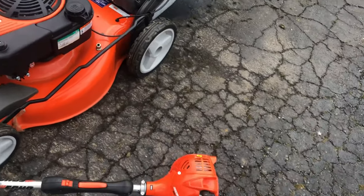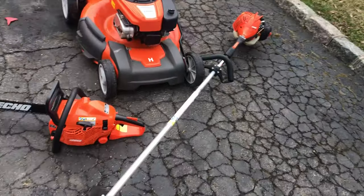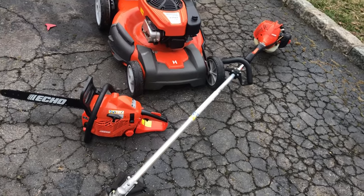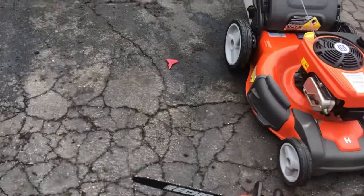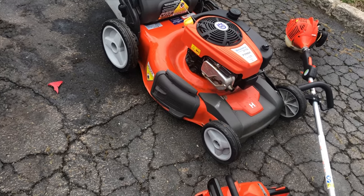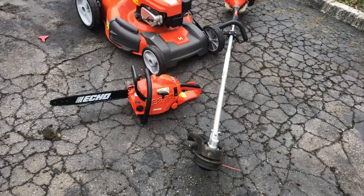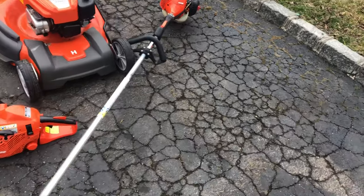Think about how much I paid for this — 200 bucks. The lawnmower by itself is $250 fully serviced, ready to mow. Believe it or not, I put the chainsaw and the weed trimmer up for a package deal for $325.